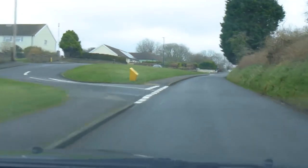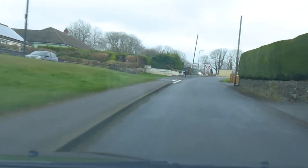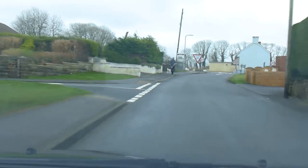At the T-junction with the main road we're turning right. It's a slightly difficult view to the right, so make sure you get right up to the line to get a good view.